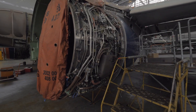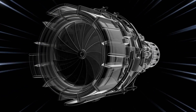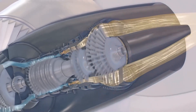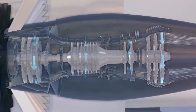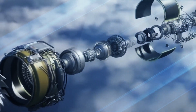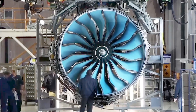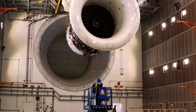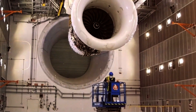Functionally similar to traditional jet engines, it first sucks in air and compresses it using a sequence of compressors. This compressed air is then mixed with fuel in a combustion chamber where it ignites to create a high-speed stream of hot gas. This gas is then expelled through a nozzle at the engine's rear, generating robust forward thrust. Additionally, some of this thrust is harnessed to power an internal turbine, which in turn rotates the front compressor via a central shaft.